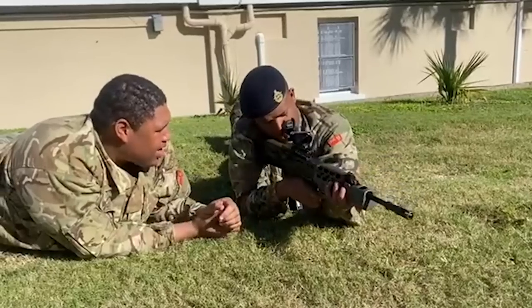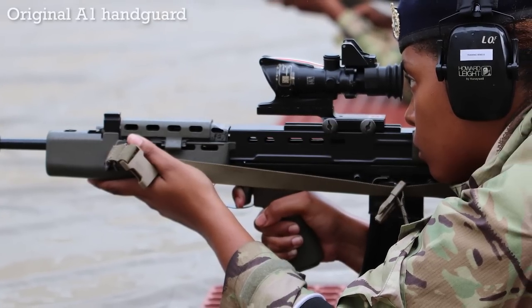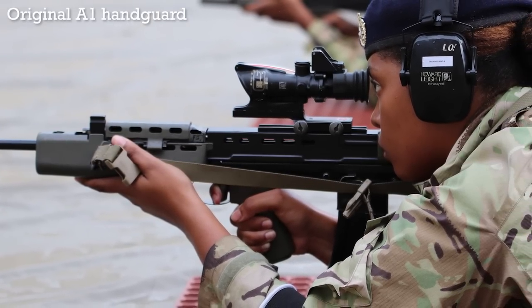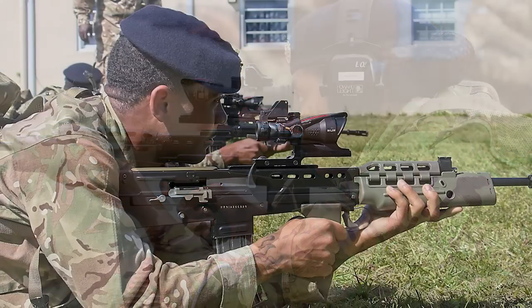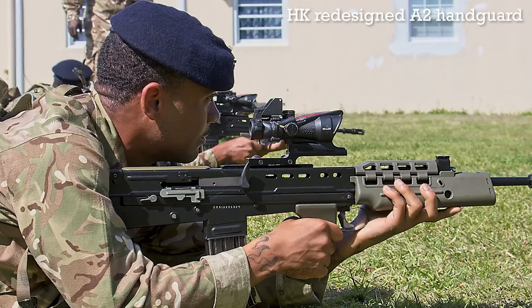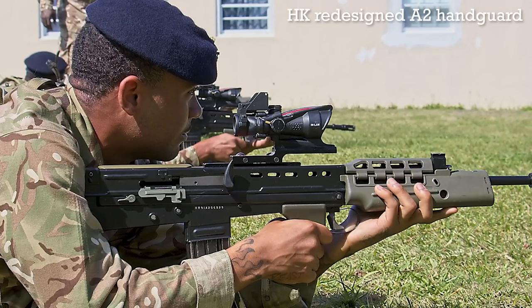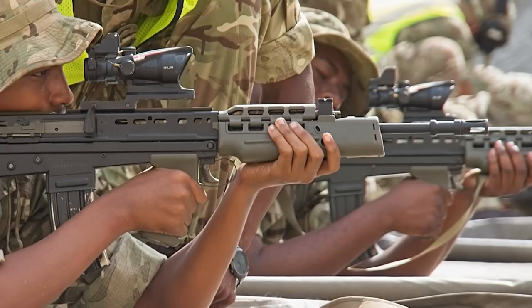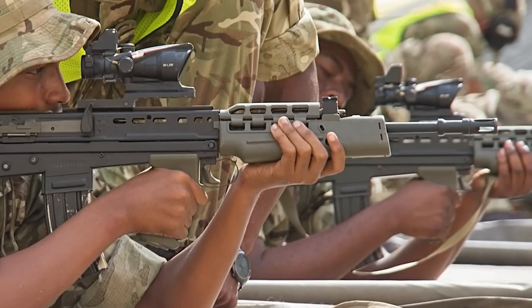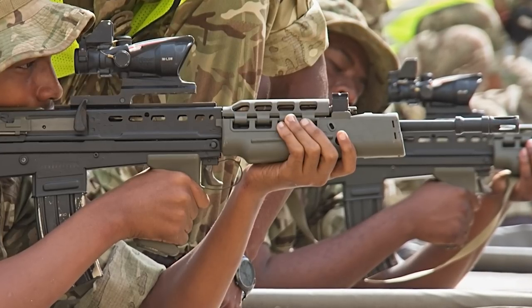The Bermudan L85A2s have a somewhat unique configuration. The rifles appear to have a mix of original L85A1 handguards and the HK-designed conventional L85A2 plastic handguards, which were designed to be more durable. The HK A2 handguards reportedly replace the older original handguards at the unit level when they're broken. The newer style can be identified by four rather than two hinges on its top portion, which allows access to the gas system, and by a slight slope forward at the front end of the handguard.